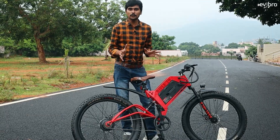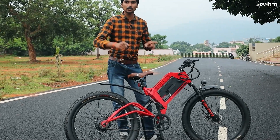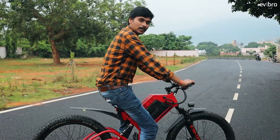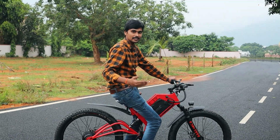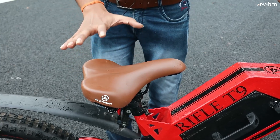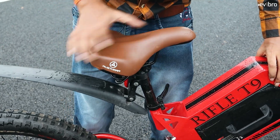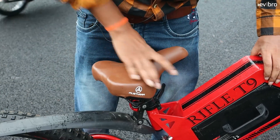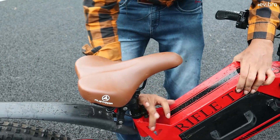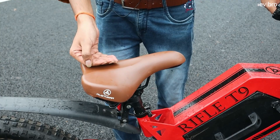The top speed of this electric cycle is up to 25 km per hour. A unique feature I like is they are not only offering a front telescopic suspension but also a monoshock suspension at the rear side — it feels more like an electric bike instead of an electric cycle. That kind of comfort you can get in this Rifle electric cycle. It also has an adjustable seat — you just open it, adjust the seat to your height comfort, and lock it. You get a quick release for easy adjustment.